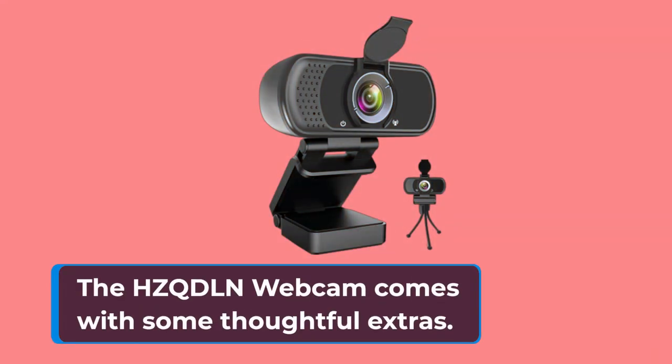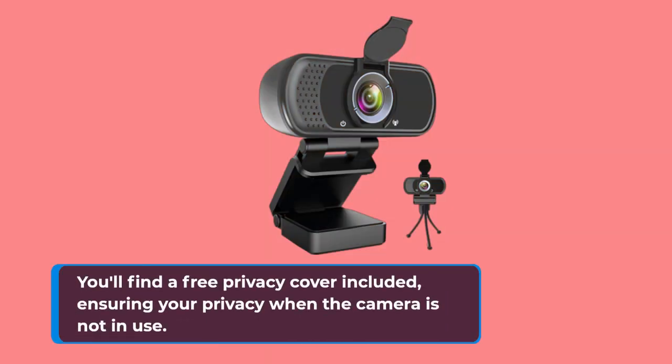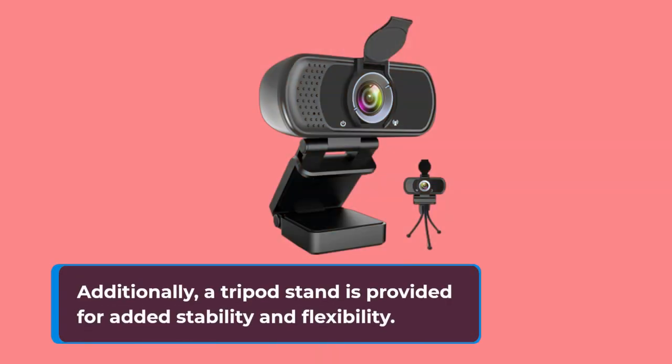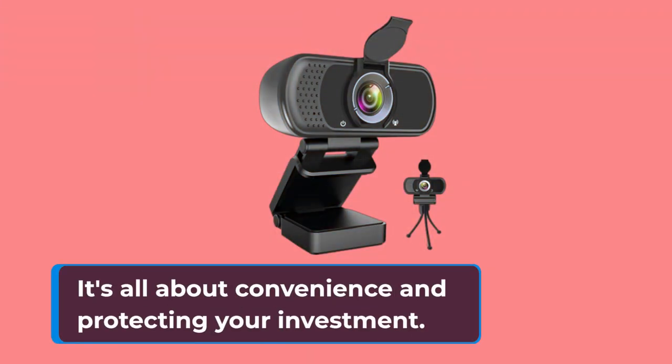The HZQD-LN Webcam comes with some thoughtful extras. You'll find a free privacy cover included, ensuring your privacy when the camera is not in use. Additionally, a tripod stand is provided for added stability and flexibility. It's all about convenience and protecting your investment.